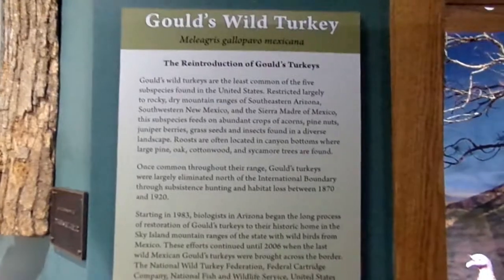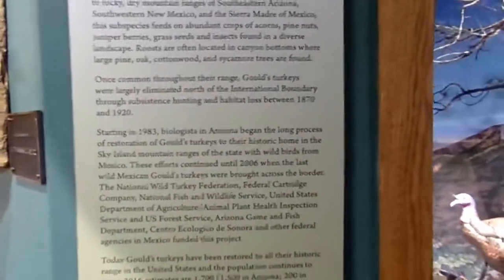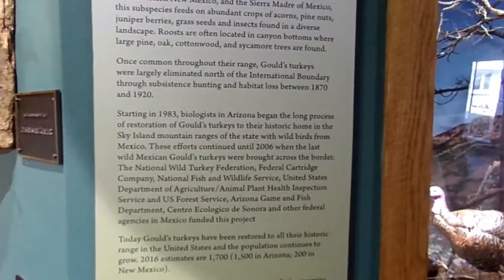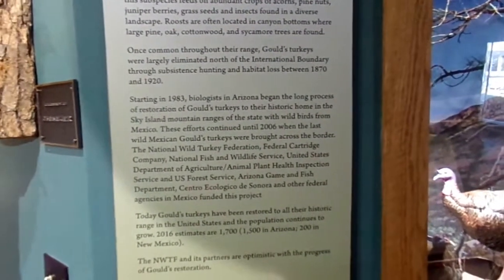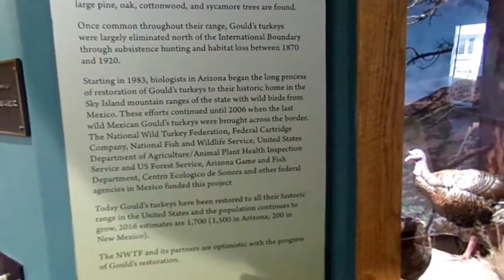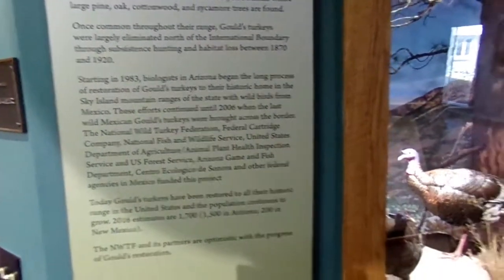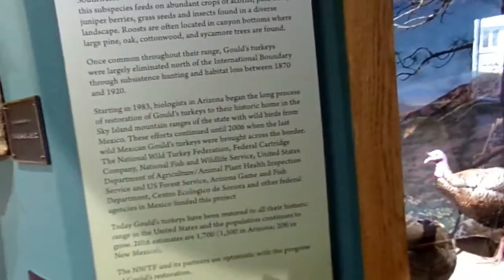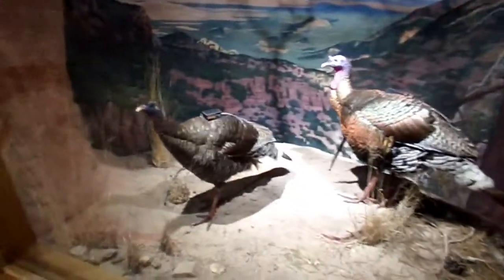This here is the Gould's wild turkey. It talks about how out in Arizona and such they're trying to reintroduce them. Basically, in 2016 estimates, around 1,700 turkeys are back in the wild — 1,500 in Arizona and 200 in New Mexico.